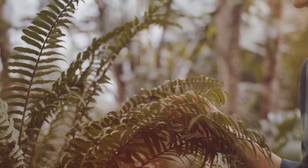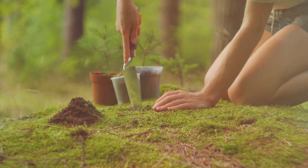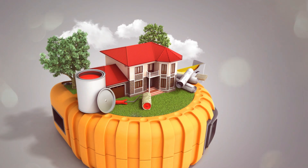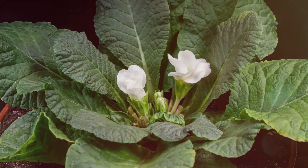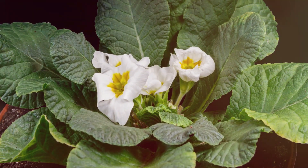Biomimicry bridges the gap between nature and human ingenuity. It's a new way of viewing nature. Designs in nature are far more sophisticated than anything humans could conceive. Think about the intricate structure of a honeycomb, or the incredible strength of a spider's web. These natural wonders offer a glimpse into the boundless possibilities of bio-inspired innovation.